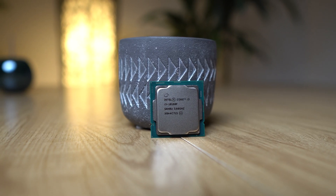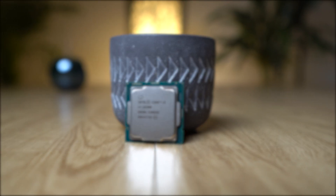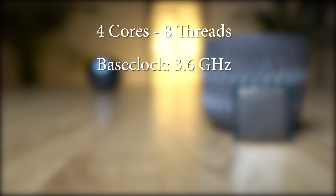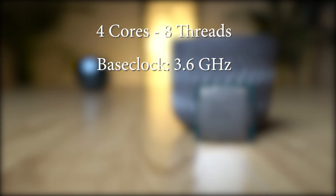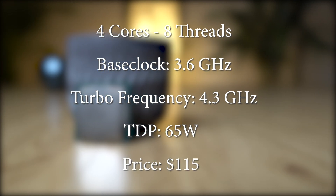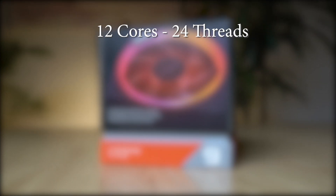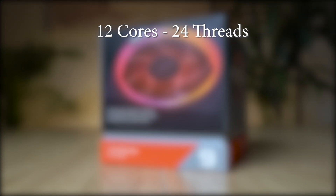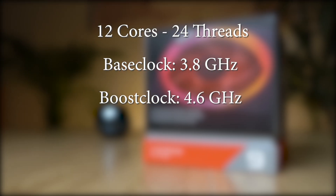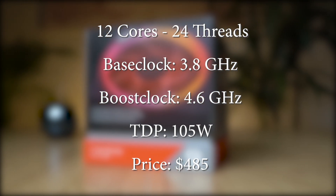Before we take a look into the test results, let's compare both CPUs side by side. The Intel i3-10100F has 4 cores and 8 threads, with a base clock of 3.6GHz and a turbo frequency of 4.3GHz. It runs on 65W and costs just about $115. The Ryzen 9 3900X, on the other hand, has 12 cores and 24 threads, with a base clock of 3.8GHz and a max boost clock of 4.6GHz. It runs on 105W and costs just about $485.